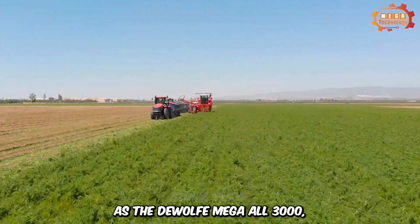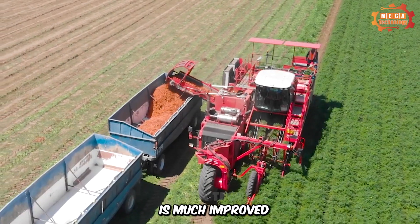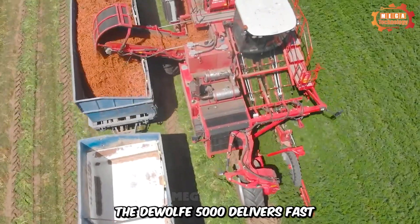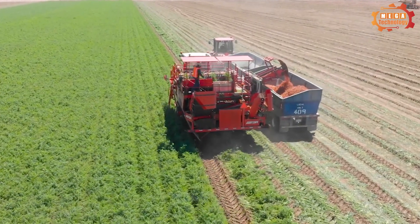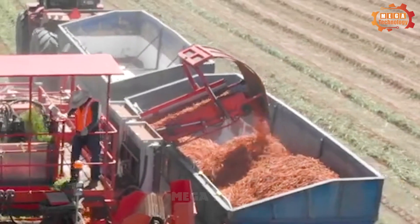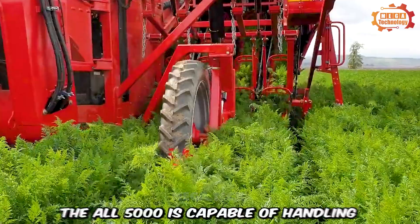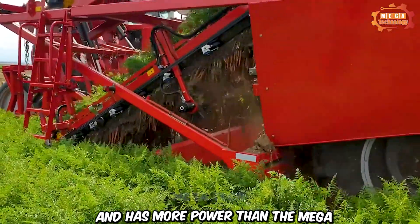The DeWolf Mega R5000 is in the same line as the DeWolf Mega R3000, but is much improved. With its robust design and outstanding durability, the DeWolf R5000 delivers fast and efficient cutting and harvesting. Advanced features help adjust to specific needs and ensure optimal harvest quality.